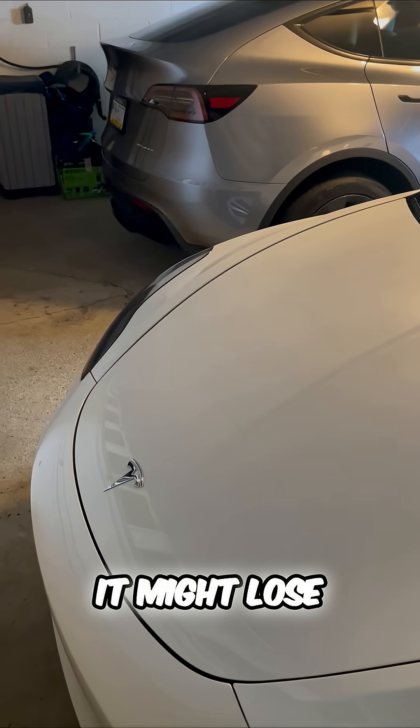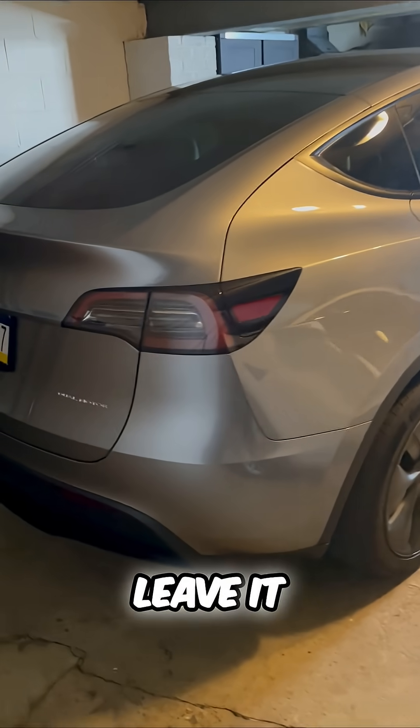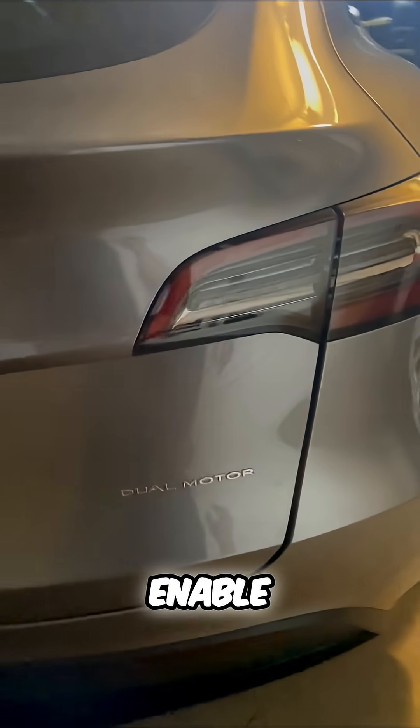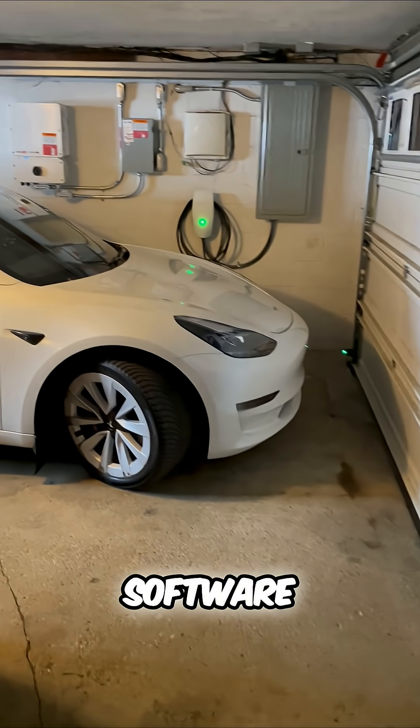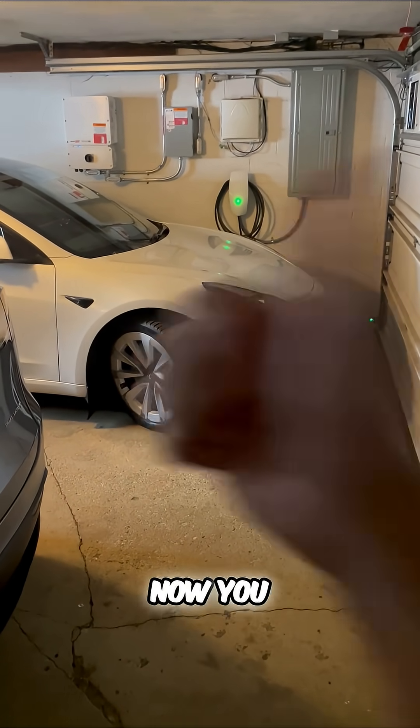If you're ever wondering, when you park a Tesla it might lose one to two percent a day. But if you park your car and leave it there for a long time, you can now enable low power mode — a brand new software update coming to all Teslas. So stay tuned. Now you know.